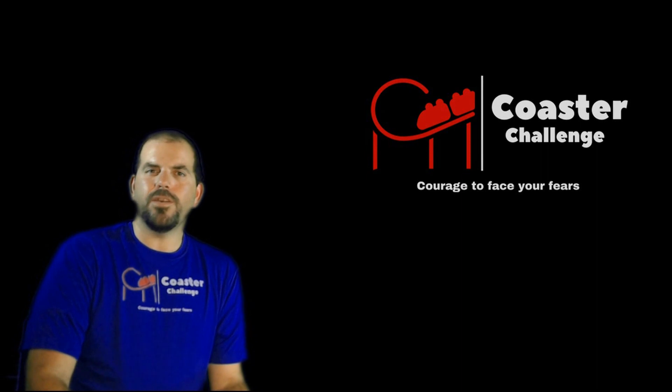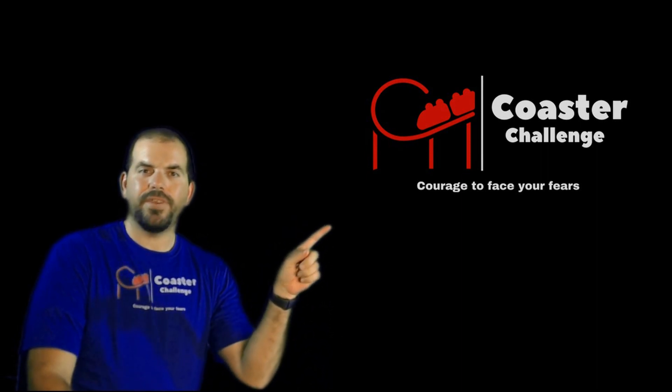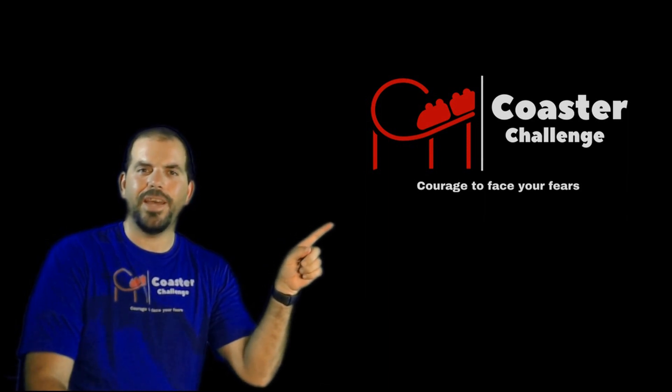Thank you for watching our episode. Don't forget to hit the subscribe button down below, and don't forget to check out our next video which is right here. Just go ahead and click on it — it's right there waiting for you to watch.